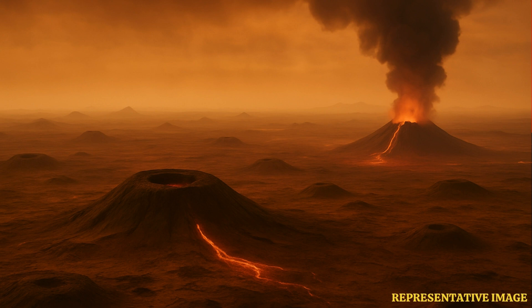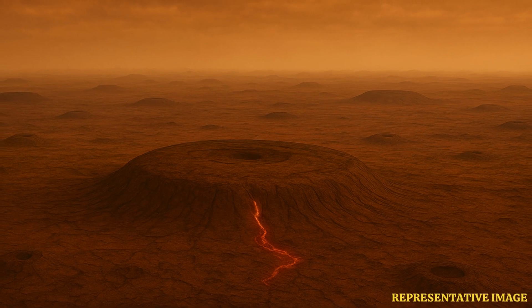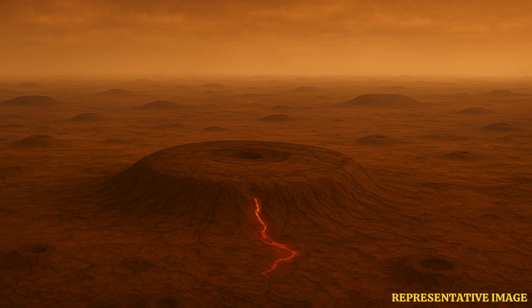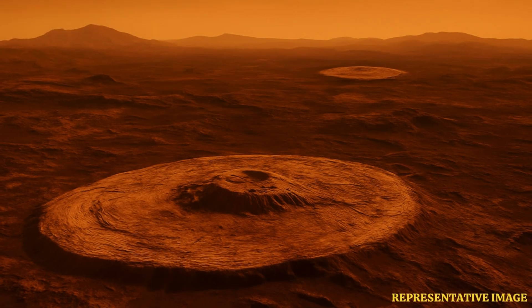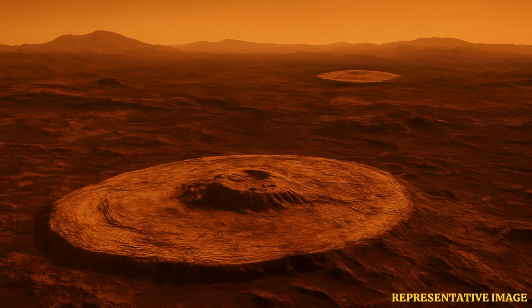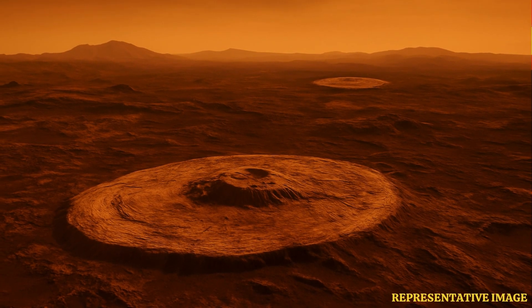The extremely hot planet has several volcanoes, which are unlike any seen in the solar system. Instead of having a typical triangular shape that tapers towards the top, volcanoes on Venus have a flat top dome that looks like pancakes.